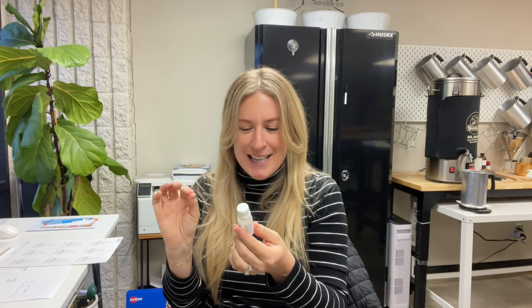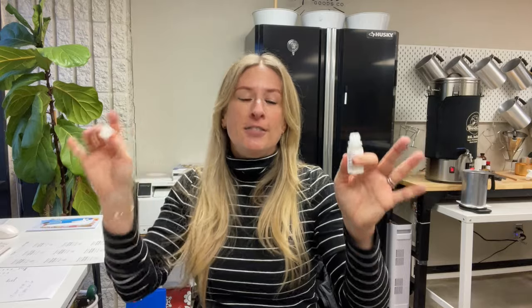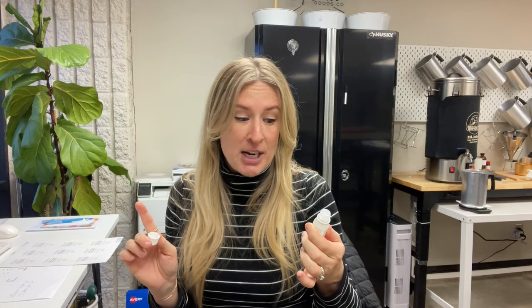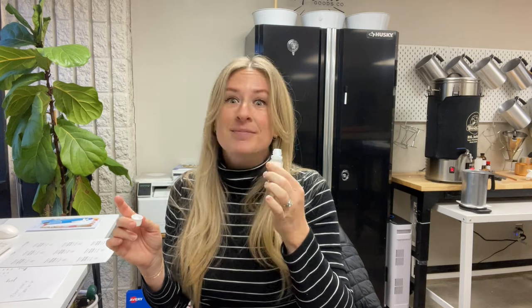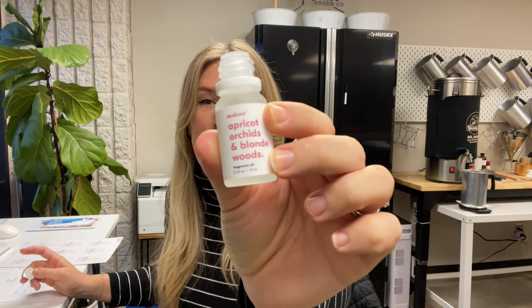Apricot, Orchids, and Blonde Woods. I don't know what blonde woods smell like but I'm into it. Love, love, love. This one would be amazing in a spring or summer candle — it's got floral, it's got citrus, it's got woodsy notes. I'm sure this one would burn really, really well. Yes. I'm going to go look up the price of this one because if it's in my budget, it's happening.